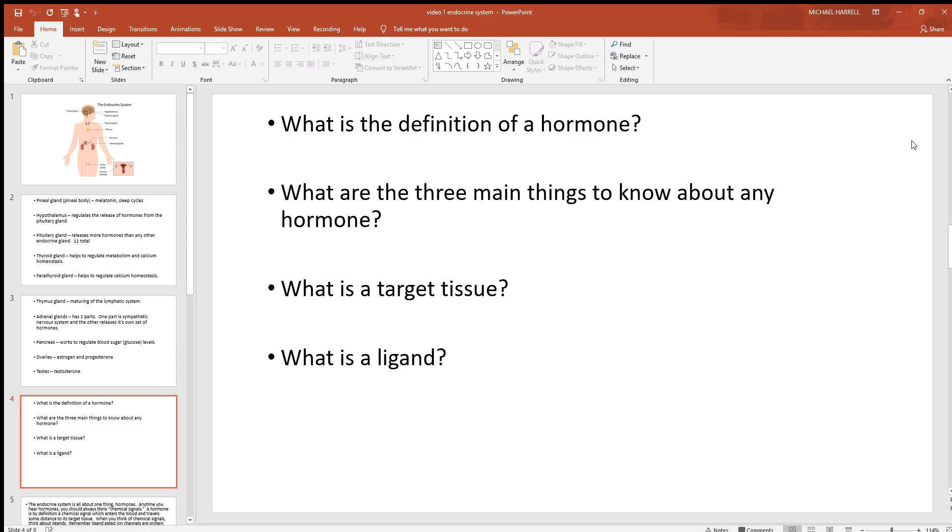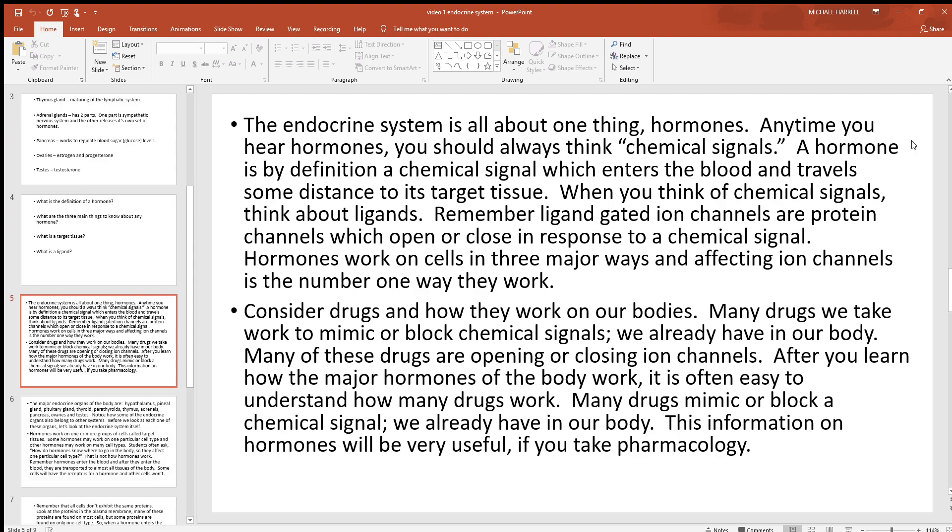We're going to go over all that in detail in future videos. The target tissue is just where in the body a hormone works. Some hormones are very broad and work on many different things in the body; some are very specific to just one location. Ligand is another term you'll hear in this chapter — it's a more general term for chemical signals, of which there are many different groups. But hormones are the specific group we're looking at in this system. When you talk about hormones, think chemical signals — they go into the blood, travel around the body, and do many things, including opening and closing ion channels.